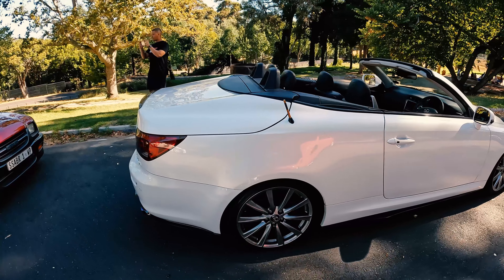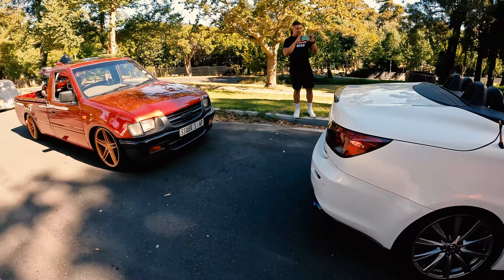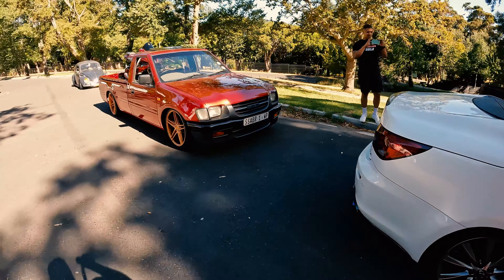You can also see David vlogging here as well, looking at this crazy bakkie standing here that's also looking insane. Just how this bakkie is lowered and just how it looks — it just looks amazing and insane.